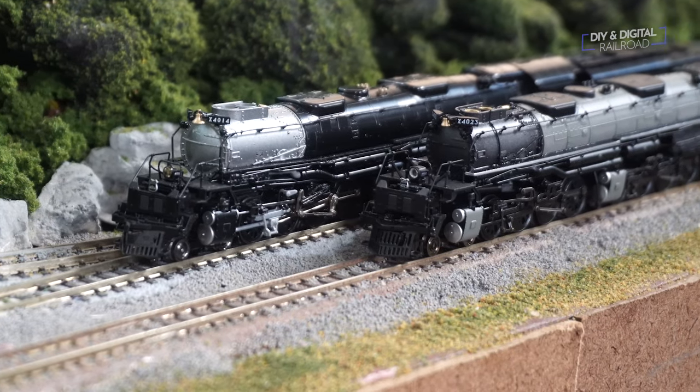This is a phenomenal locomotive and, as with most things made by Kato, it runs like clockwork. But how does it compare with the Broadway Limited Big Boy? Let's start with a sound comparison.